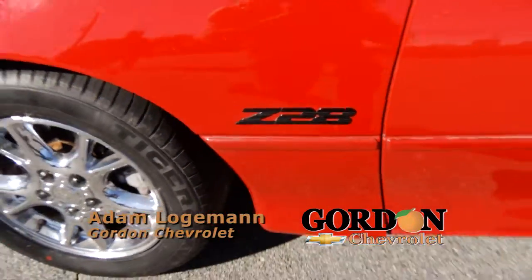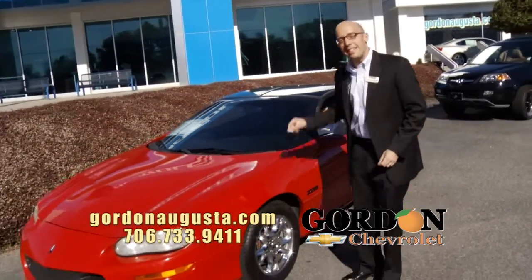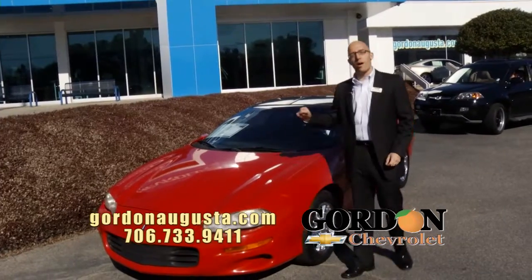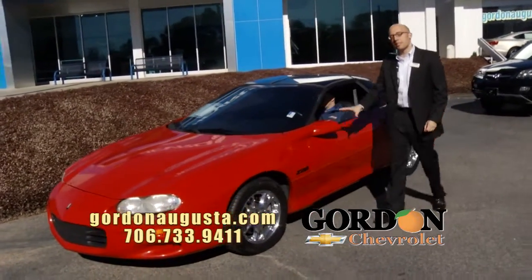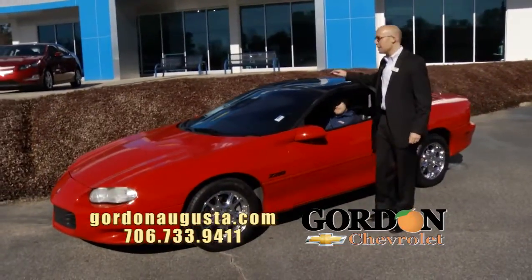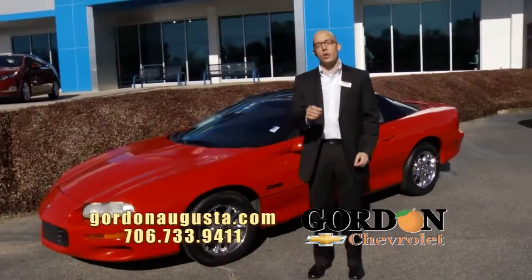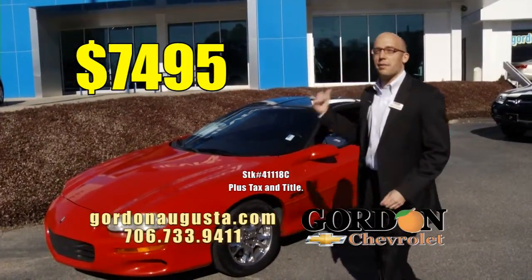That is the power of a 35th Anniversary 2002 Camaro Z28. Folks, if you love Camaro, you know this is a rare automobile just traded in here at Gordon Chevrolet. Absolutely pristine — victory red on the outside, ebony leather, T-tops, 35th anniversary — not bad on the miles and great on the price: $74.95.